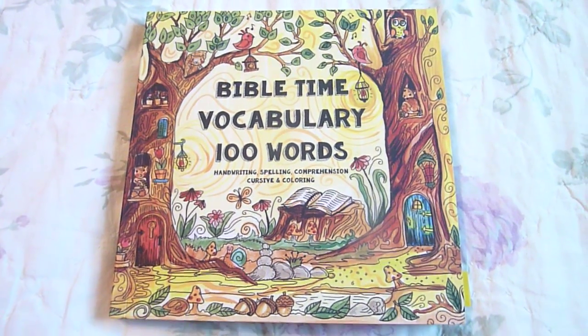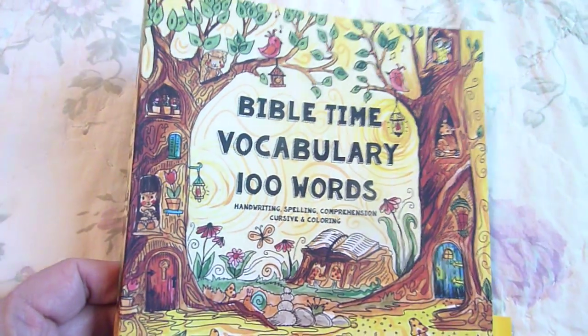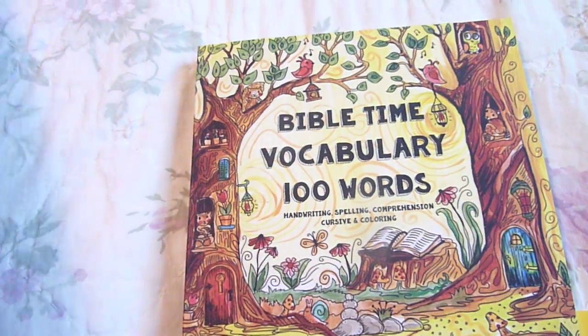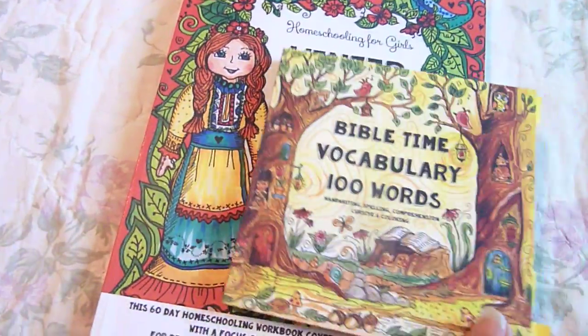Hi, this is Linda from Homeschooling6.com, and today I wanted to share with you Bible Time Vocabulary 100 Words from the Thinking Tree. This covers handwriting, spelling, comprehension, cursive, and coloring. And just to give you an idea of the size, let's compare it to the winter journal.